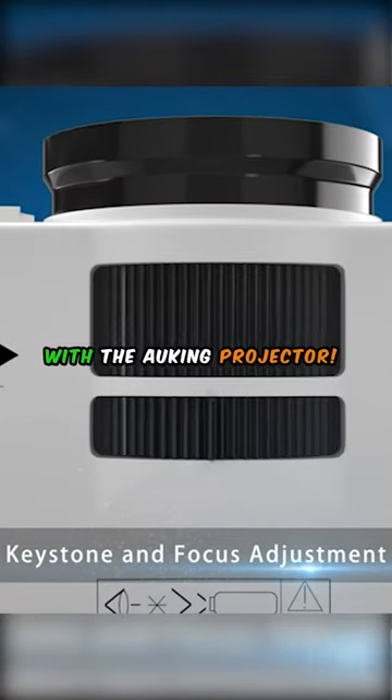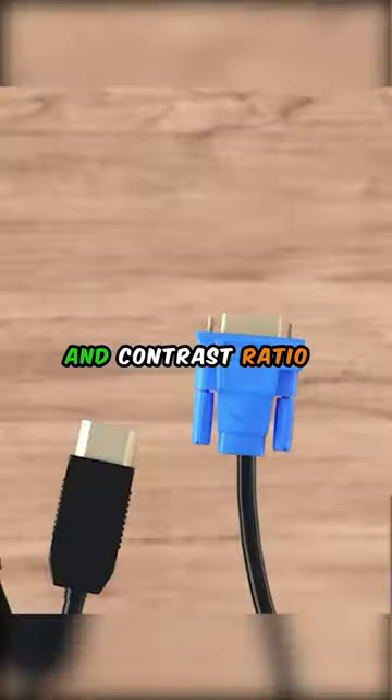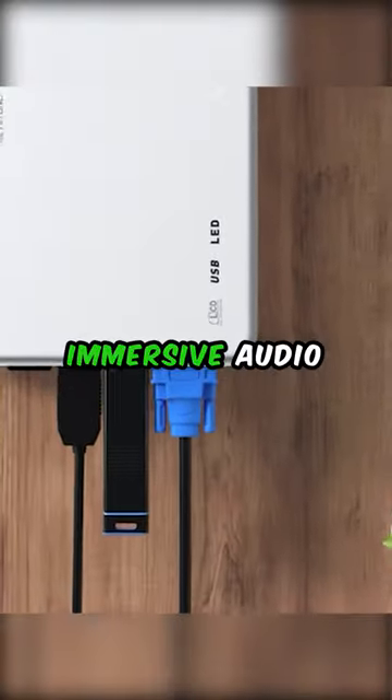Elevate your entertainment setup with the O-King Projector. Its user-friendly setup, impressive brightness, and contrast ratio make it a standout choice. Experience sharp visuals and immersive audio with its built-in speaker.